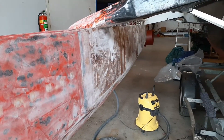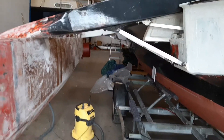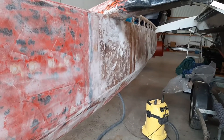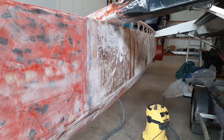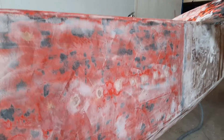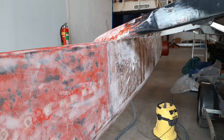There it is — the long-awaited update, or not, doesn't matter, here it is anyway. I'll let you know when the next stage arrives, which is painting on the primer. See you then!